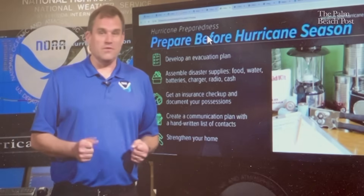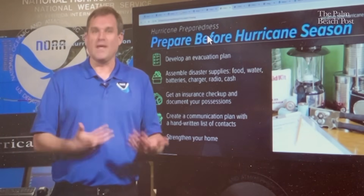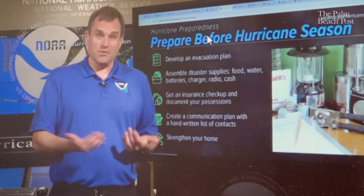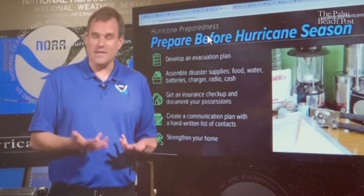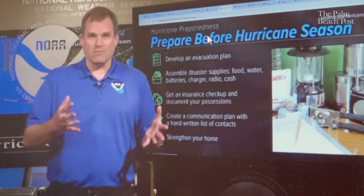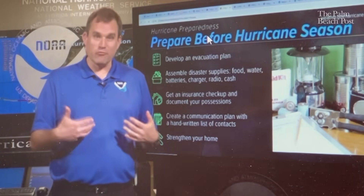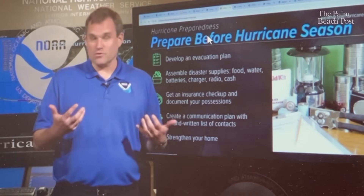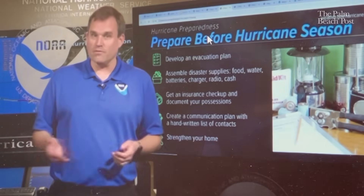Do you have shutters? Do you need to shore up trees or loose objects around your house? Get ready now — we're still a little more than a month away from the start of the Atlantic hurricane season — so you don't have to rush to put a plan in place when a storm threatens. It's especially important in Florida, where we can have hurricanes and tropical storms threaten us the entire season from June all the way through November.